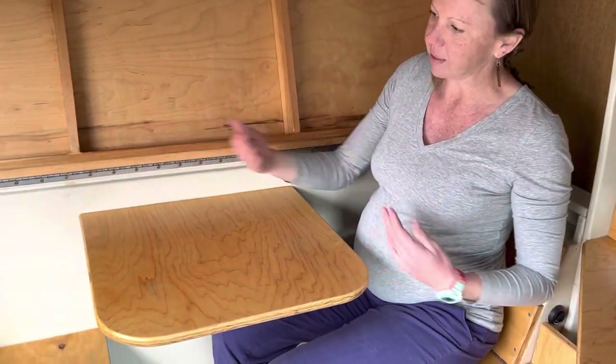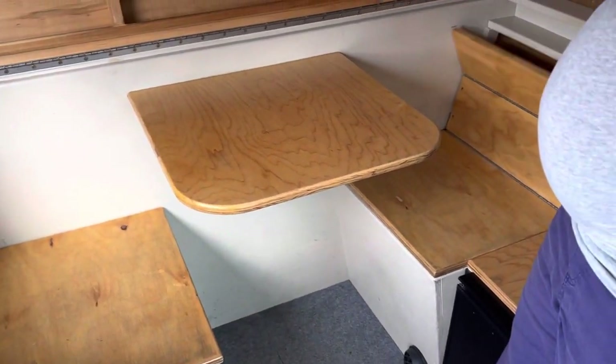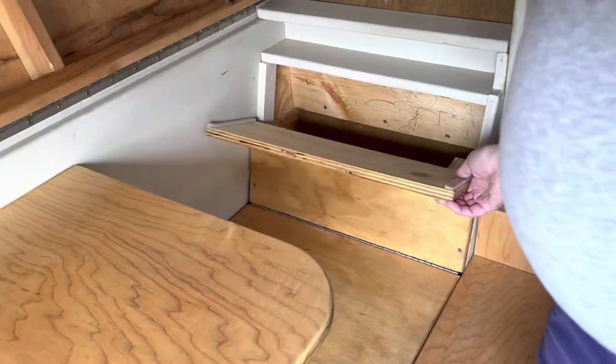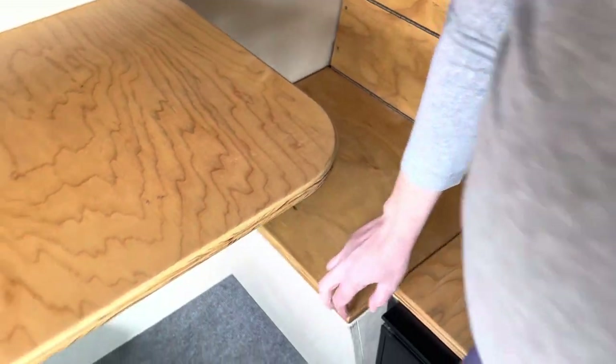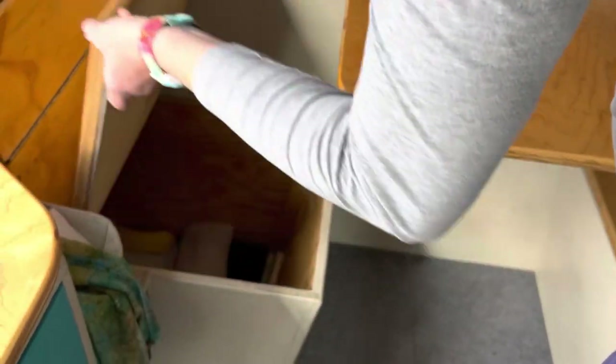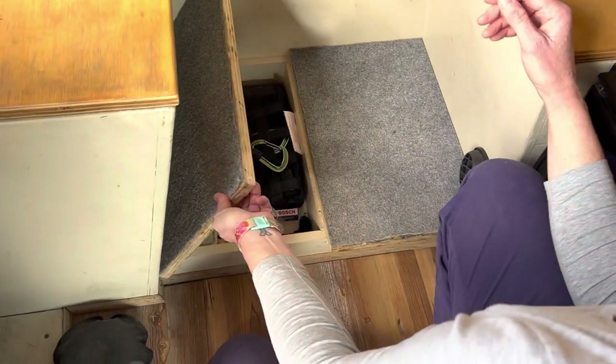Two people can sit here and have dinner. There is storage in the back, storage under the seat, and the same thing on the other side. There is also storage underneath these foot boards — both of those lift up.